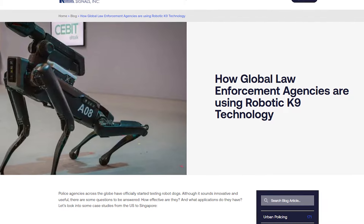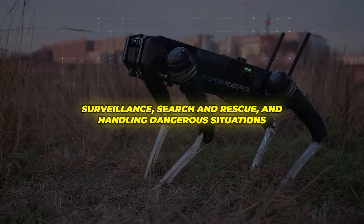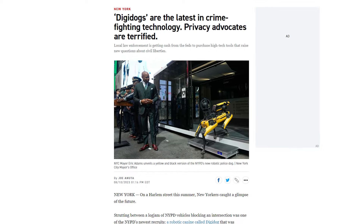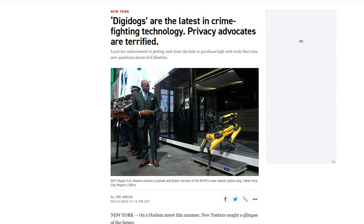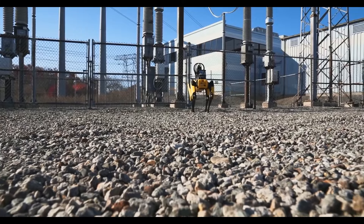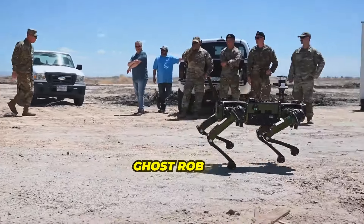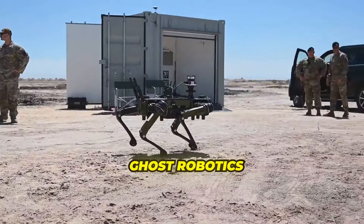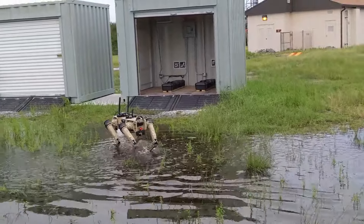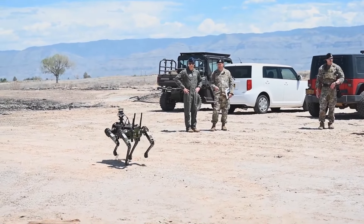Law enforcement agencies are also testing robotic dogs for various applications, including surveillance, search and rescue, and handling dangerous situations. The New York Police Department's use of DigiDog for tasks like delivering food during hostage events or scouting risky areas has put these machines in the spotlight. Companies like Ghost Robotics are developing robotic dogs specifically for military use, performing tasks like reconnaissance and surveillance with greater efficiency and reduced risk to human personnel.